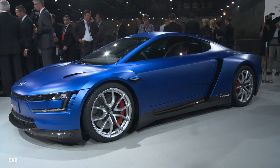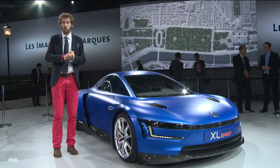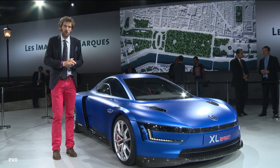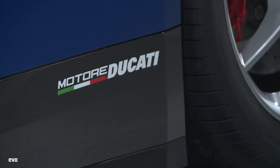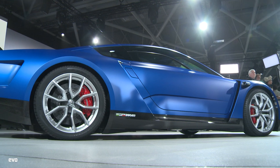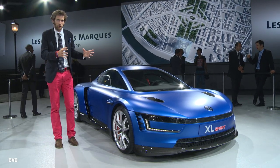Now, it's obviously based on the XL1, but it has in the back of it a 200 PS — so 197 bhp — V2 from the Ducati Panigale, or Superleggera version of that. The whole idea behind the car is obviously you've got a high-performance engine in the back, the 1.2-litre V2, but then you have an extremely aerodynamic body.